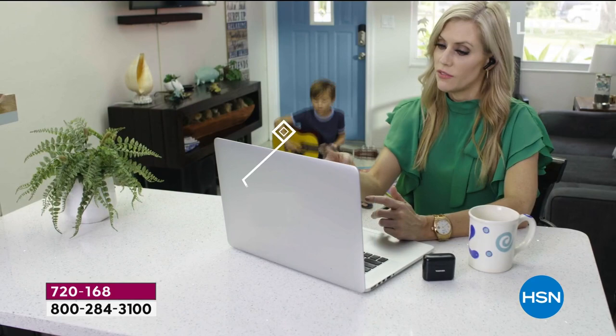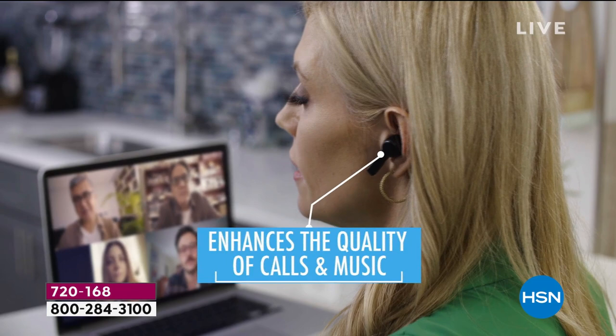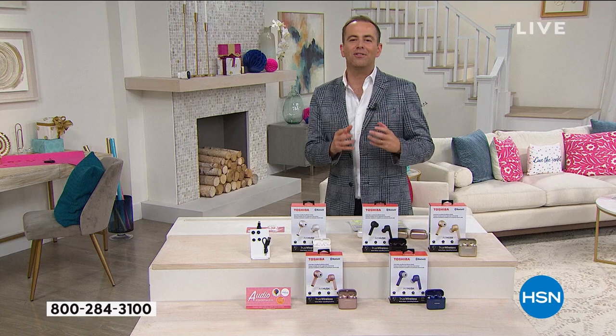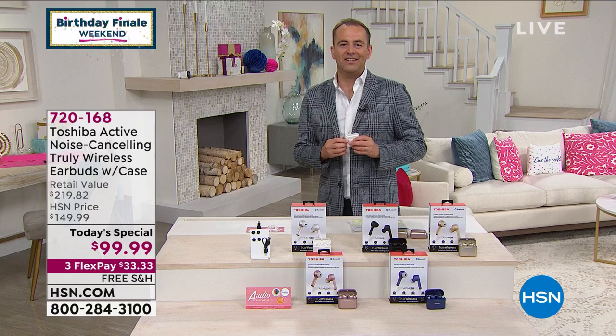Noise cancelling technology is premium. It's expensive. This can reduce noise up to 22 decibels. It'll enhance the quality of calls and music. It's also a product designed by Toshiba, which is IPX4 rated, so it's sweat and water resistant. It has a battery life which is truly one of the best in class. And tonight on HSN, we are offering the best value by far.